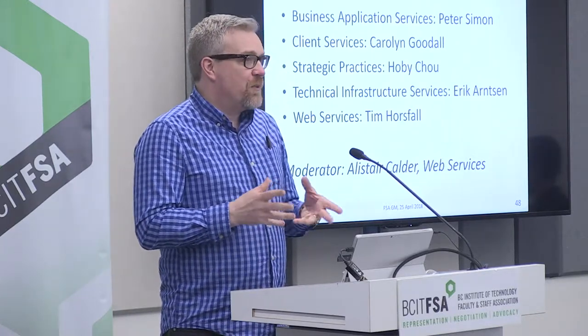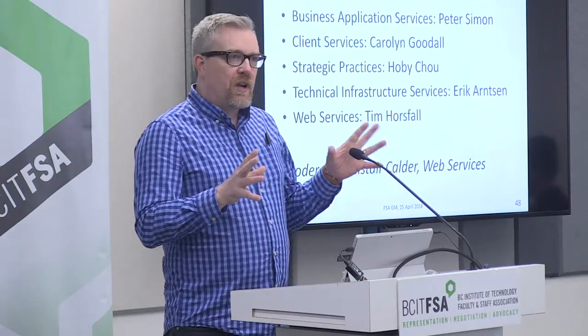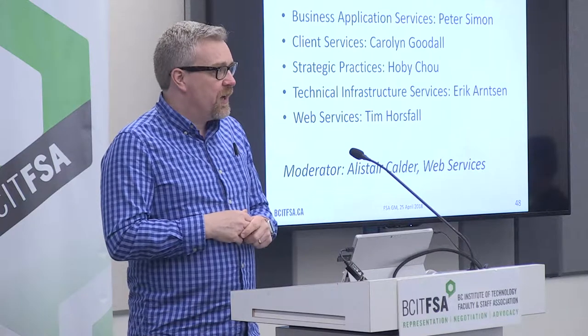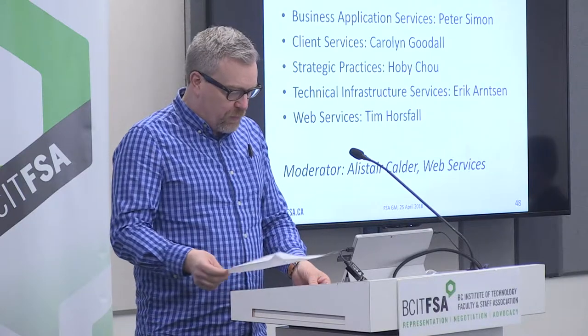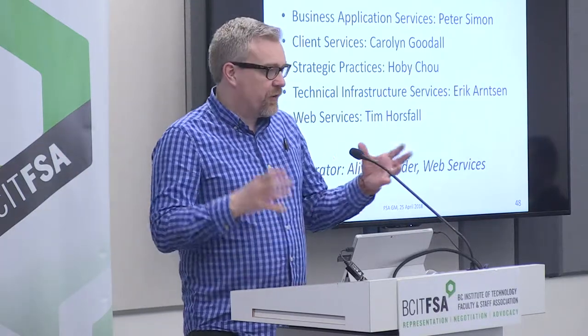We have about 110 people in IT services — some people don't realize quite how big that is. We have one of the biggest departments at BCIT, and we do a whole bunch of things. I decided to pull just a few services that we provide, and then I'm going to get these people to introduce themselves and their areas.